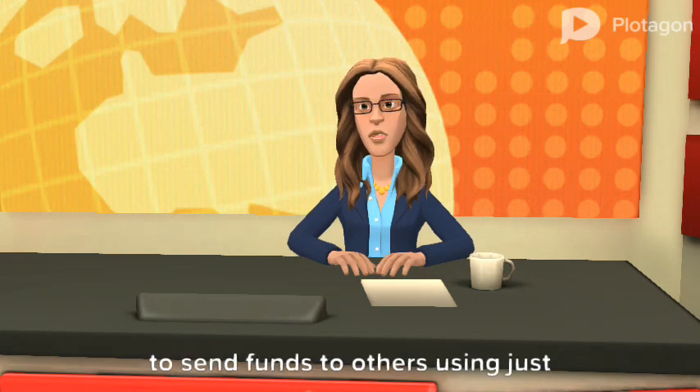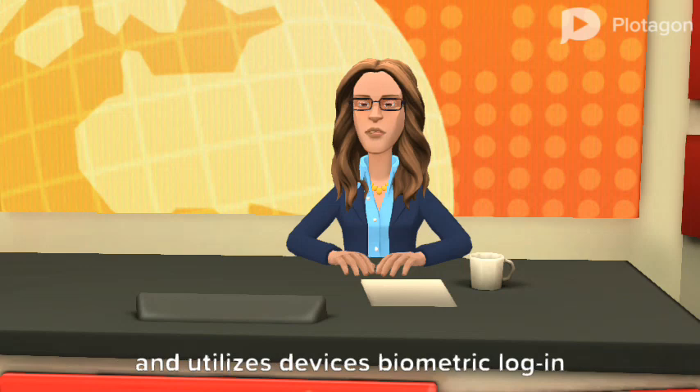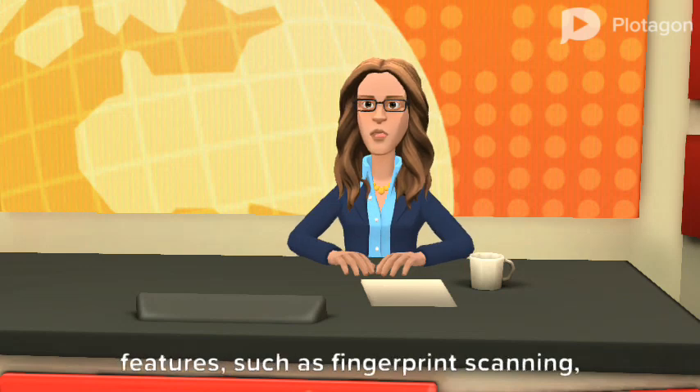Available for both iOS and Android devices, the product allows users to send funds to others using just their telephone numbers or a QR code, and utilizes devices' biometric logging features, such as fingerprint scanning, for security.